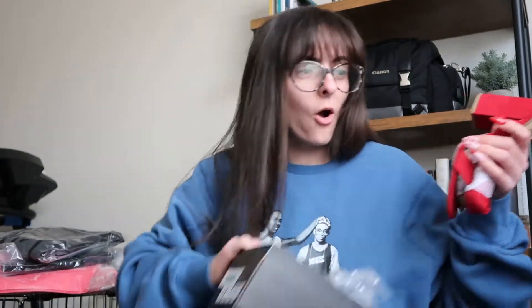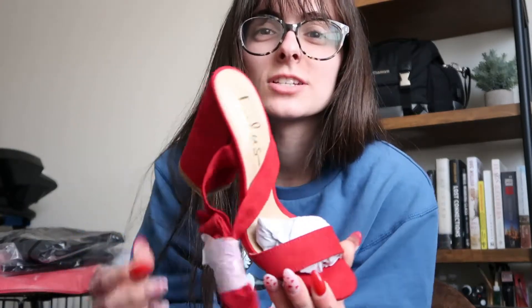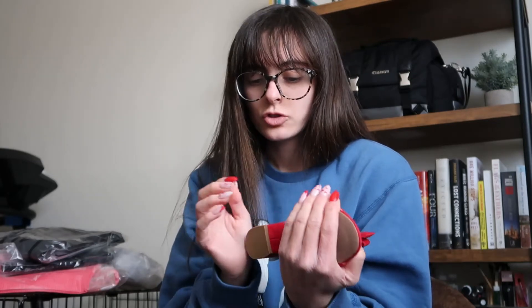Let's start with the shoes because that's what's in my hand. Oh my goodness, I'm obsessed! This ties up your leg like an ankle wrap — oh my gosh, these feel so nice and such good quality. I'm nervous about sizing since I haven't ordered from here a lot, so fingers crossed.